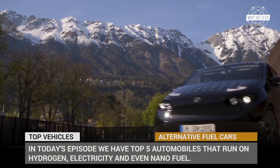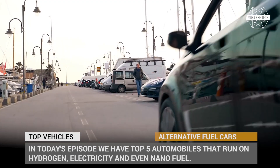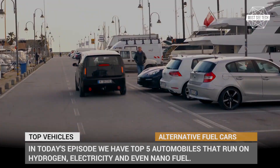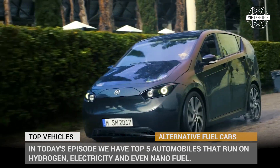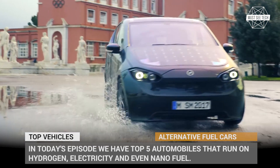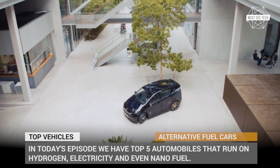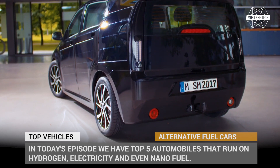Welcome back to Must-See Tech! Combustion fuel is a great, super dense source of energy that has served us for hundreds of years, and humanity owes it the lightning progress of the 20th century. However, the era of oil and coal has gone, and now we live in times when alternative fuels are on the rise, gradually forcing out the good old black gold.